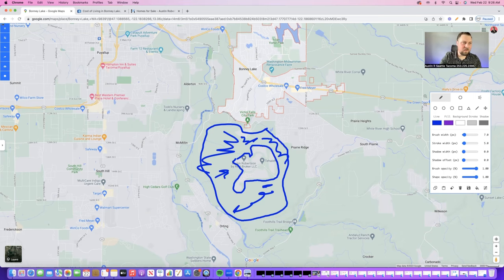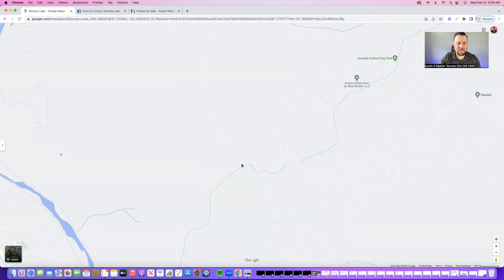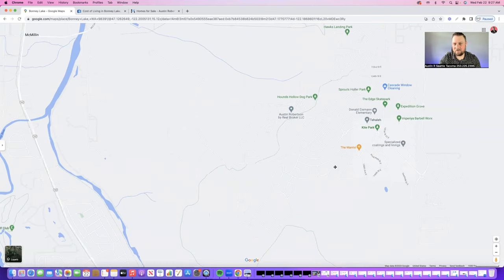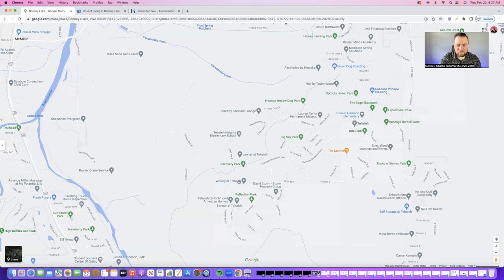Another really great thing about Tehaleh is Tehaleh Heights. There are actually two schools inside of Tehaleh — both are elementary. So here's Donald Heisman, and then Tehaleh Heights. There's also Lennar. This is where my son goes to school, so a lot of people are walking their children to school right now.